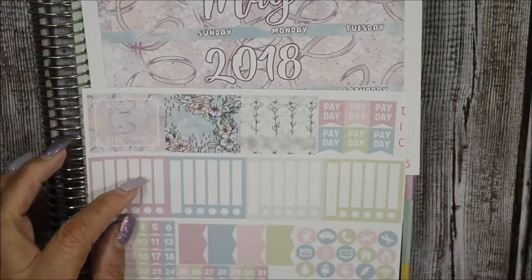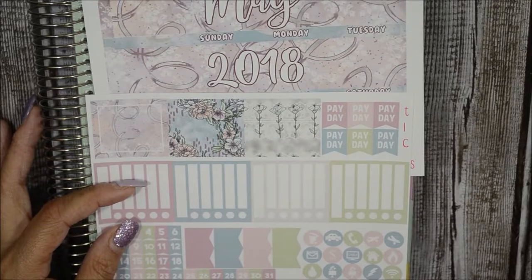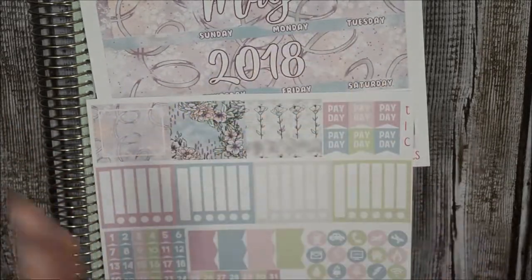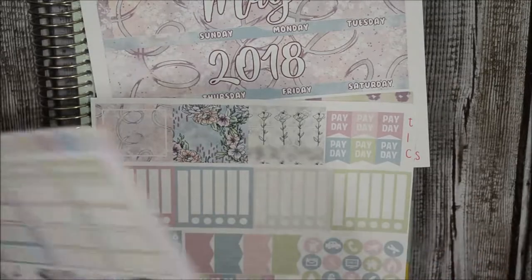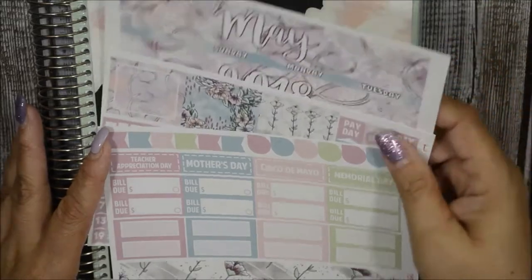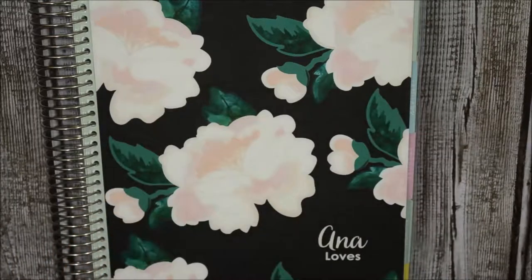Her monthly kits come with three pages. This is the Recollection kit that starts Monday through Sunday on the left side — that's the splanner I have. Three sheets are more than enough for me; I usually have a bunch left over anyway. I don't need a five-page monthly kit.